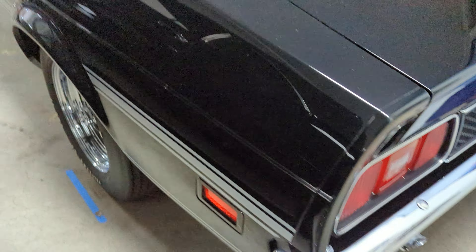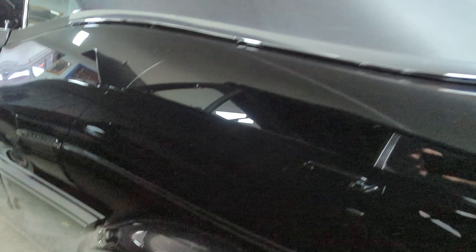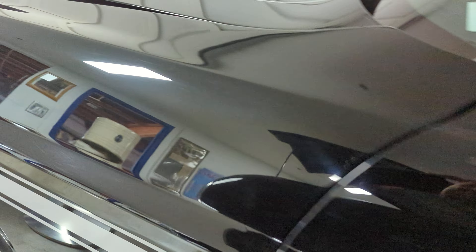For a '71 Mustang show, this is the best, in my opinion.